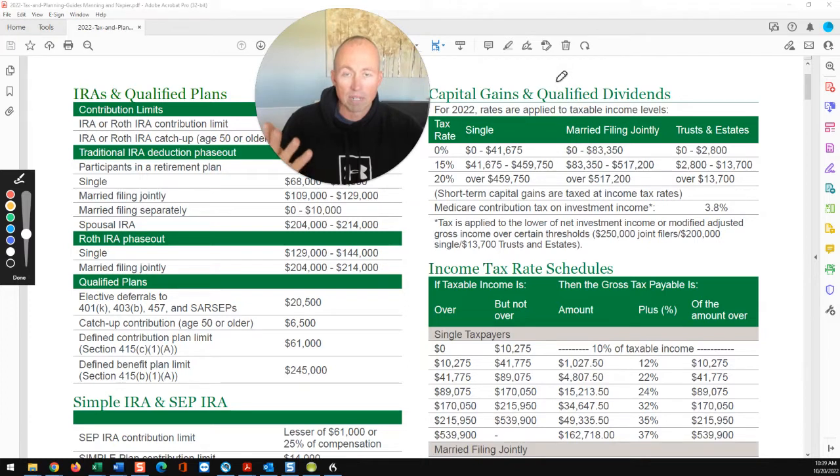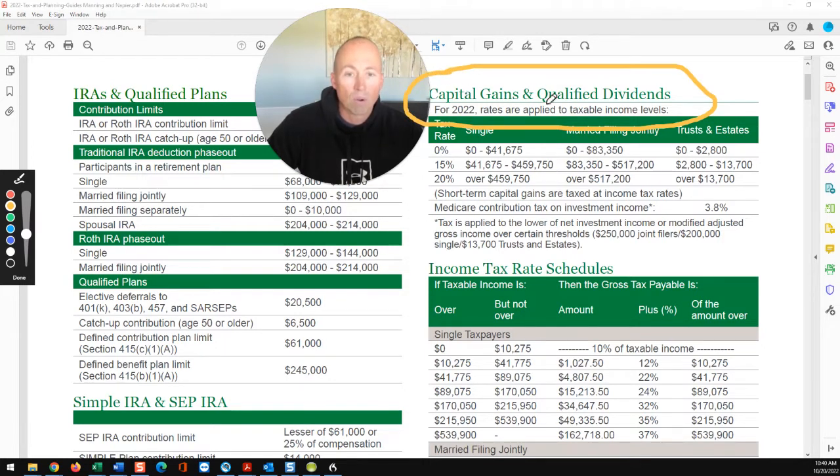We won't be talking much about the Roth TSP and Roth IRA — they do have some rules depending on when you take the money out — but generally speaking, money that comes out of there is income tax-free. Taxable accounts are taxed one of two ways: either as taxable income or capital gains. And if you hold stocks or stock mutual funds, you could get qualified dividends from those that qualify for these rates as well.